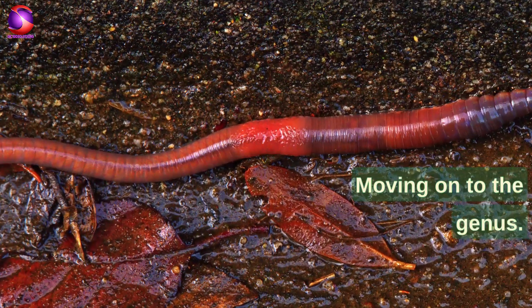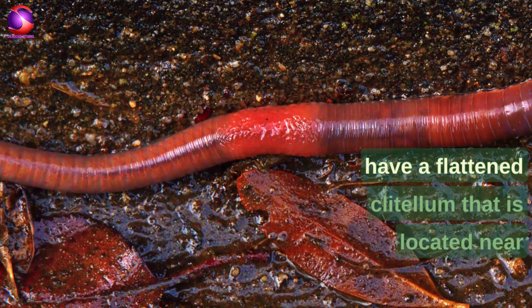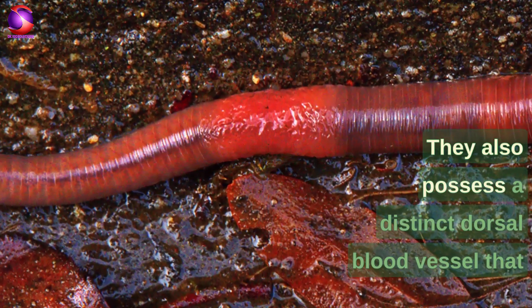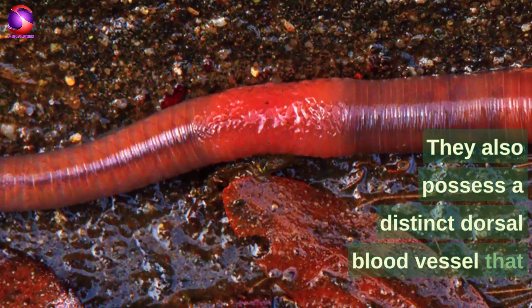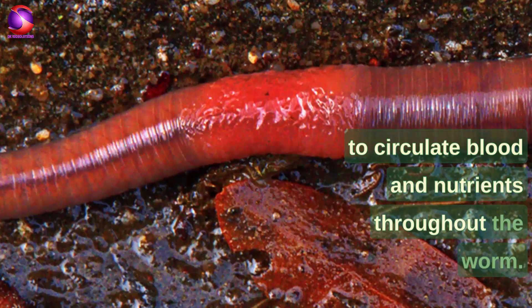Earthworms belong to the genus Lumbricus because they have a flattened clitellum located near the anterior end of the body. They also possess a distinct dorsal blood vessel that runs along the length of the body, which helps to circulate blood and nutrients throughout the worm.